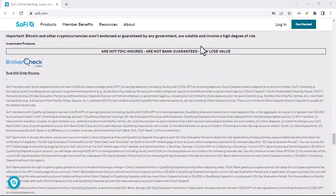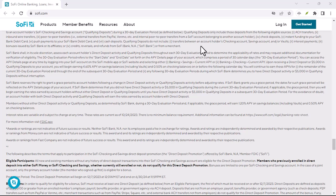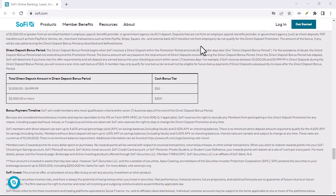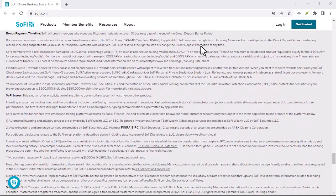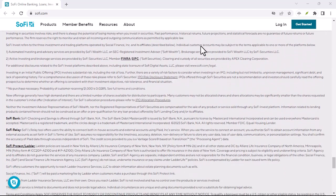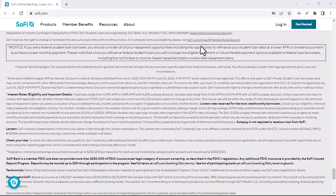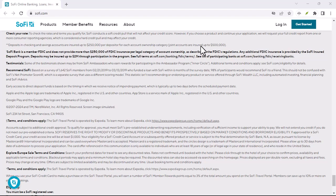They offer a service called the SoFi Overdraft Line. It's essentially a small loan that kicks in to cover your overdraft. But unlike traditional overdraft protection, there is no fee to use it. However, you will be charged interest on the amount you borrow. It's like a safety net, but with a small cost.